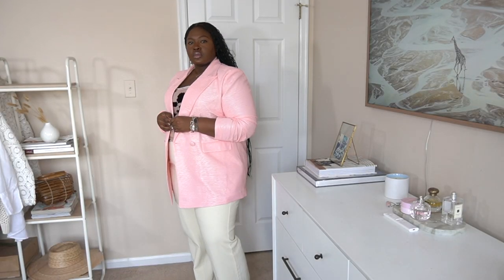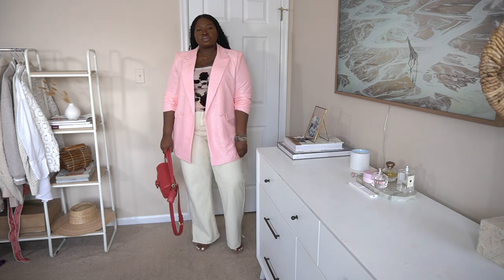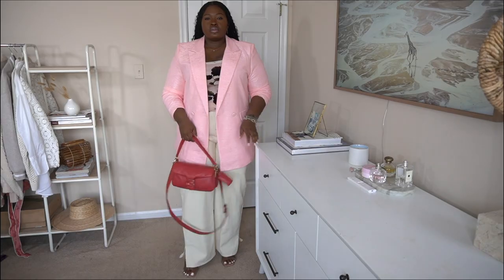The cut of this blazer is very much borrowed from the boys, but because of the color it brings in that feminine edge. For styling, I paired it with cream-colored trousers to tie into the cream detail on my corset top, and some clear heels.